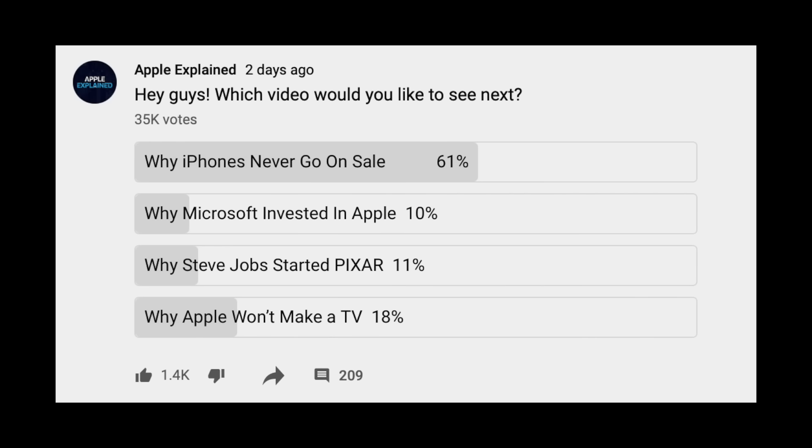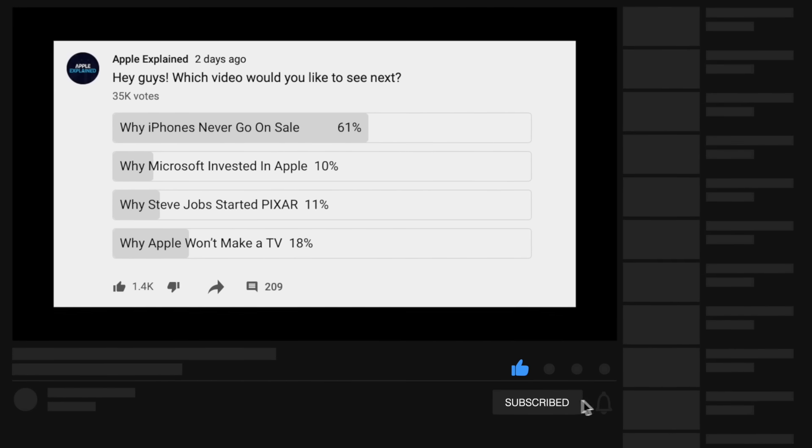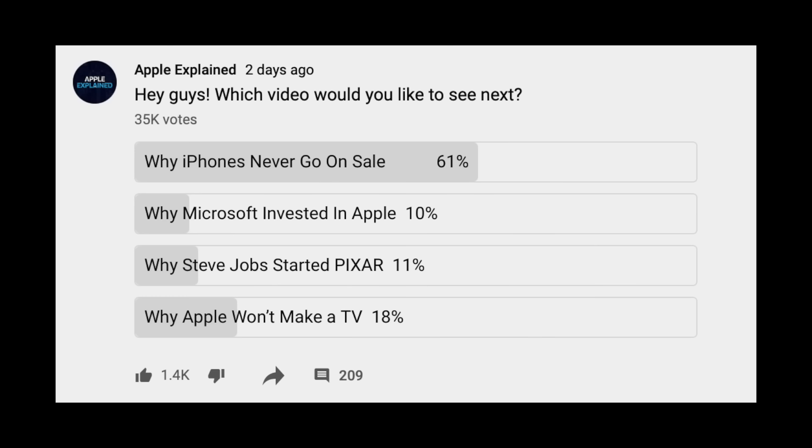Today's topic came in a resounding first place in the last voting poll. If you didn't get to participate, make sure you're subscribed, and voting polls like this one will begin appearing in your mobile activity feed.